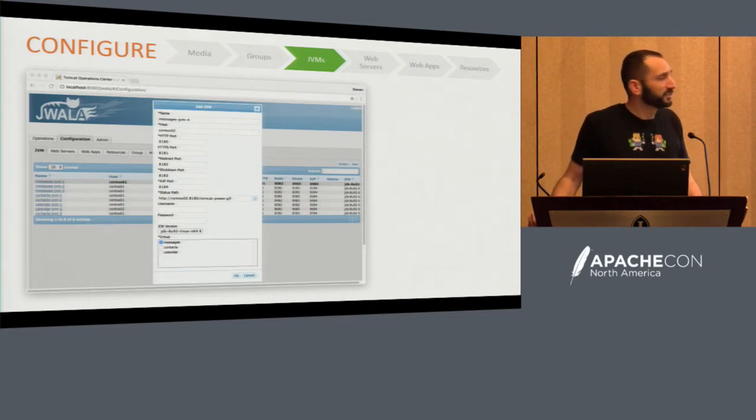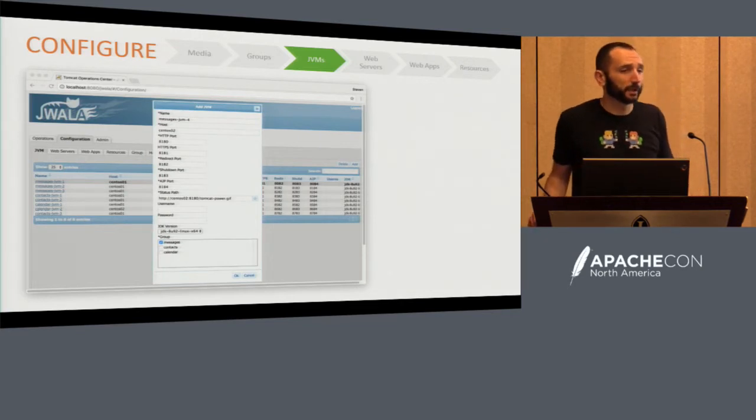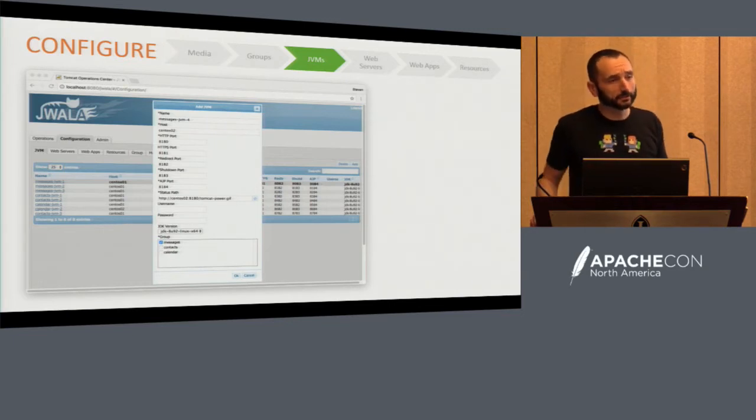We intended for this to manage your Tomcat, Apache, and Java topology. A lot of people use things like Chef and Puppet, and these aren't the only parts of your topology — you have databases, disk setup, users in Linux. It's a kind of separation of concerns. The concerns of this are basically your Tomcat topology and how you're load balancing within it.